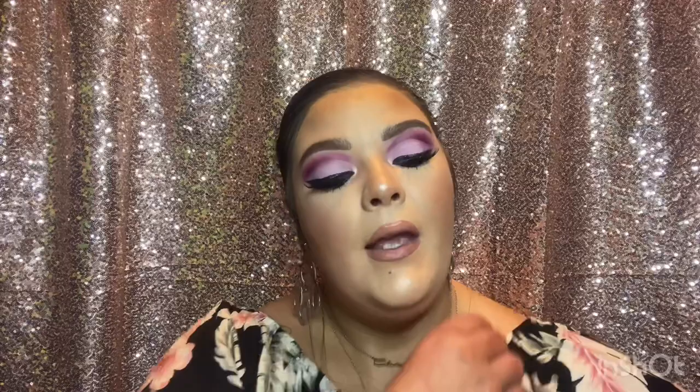I skipped over face oil and primer, so let's go back. I typically always use a face oil before foundation because I have really dry skin. I've searched high and low — I'm a face oil connoisseur. I do like the Smashbox face oil a lot, but I found one I like better: the Wander Beauty Glow Ahead Illuminating Face Oil. Everything I'm showing you may look dirty, but that's just because it's used — which should prove I know what I'm talking about.